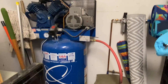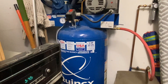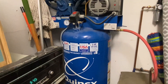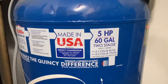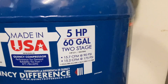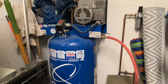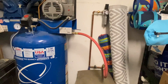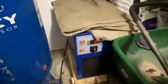Here's the air compressor I use — it's a Quincy QT54. It is a 5-horsepower, 60-gallon, two-stage. You can kind of see the specs right there. It works — it's not the best. I could definitely use more air, but that's what I have to work with. And then I also have the refrigerated air dryer down there.